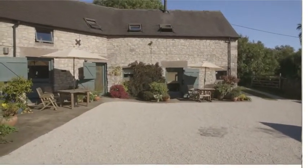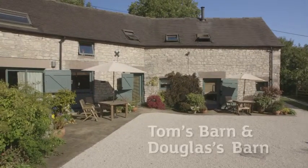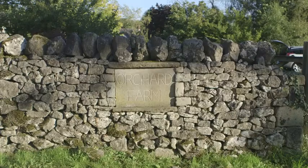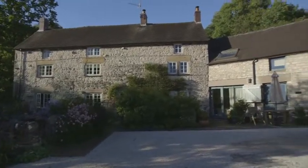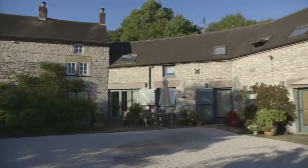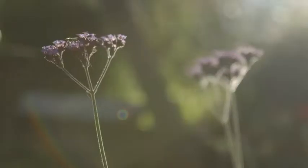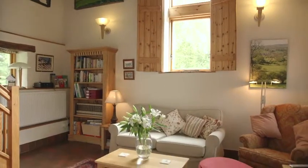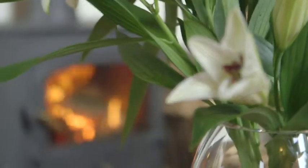Five-star luxury in a converted cow shed — we hope that our two holiday cottages in the Peak District, Tom's Barn and Douglas's Barn, can prove it is possible. John and I live next door in the Old Orchard Farmhouse. We'll be here to welcome you if you need us, but totally out of your way if you don't.